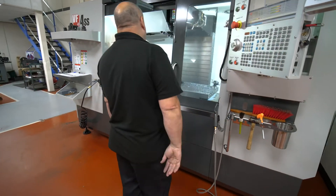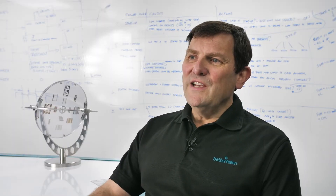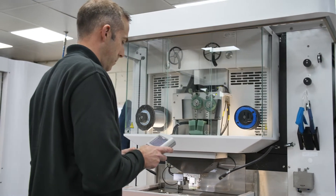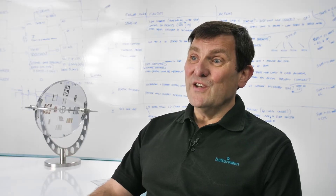When you walk around the factory you'll find measurement devices that are the very latest in technology. We're measuring things to the micron and in some cases significantly less than a micron.